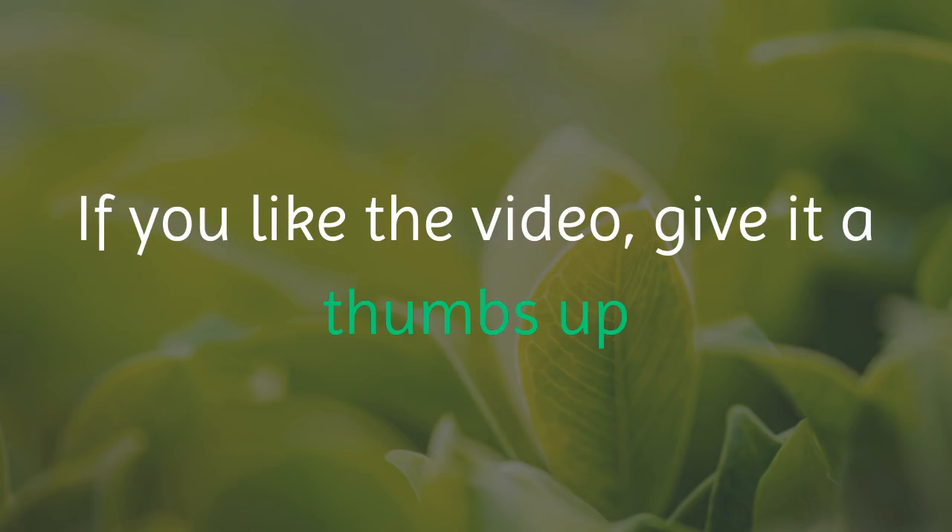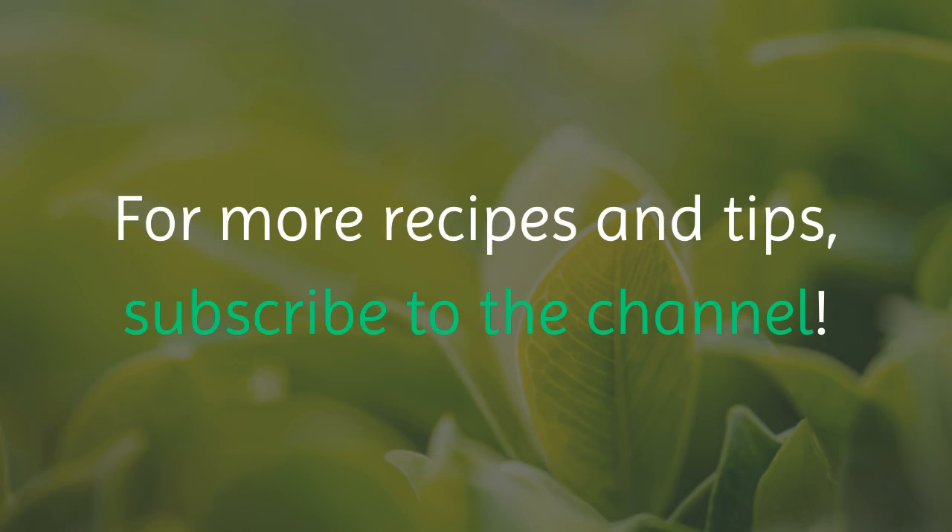If you like the video, give it a thumbs up and share it with your friends. For more recipes and tips, subscribe to the channel!